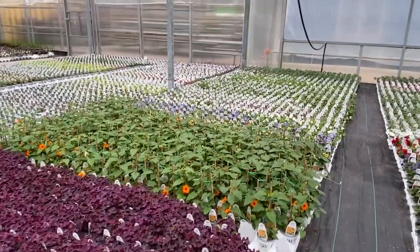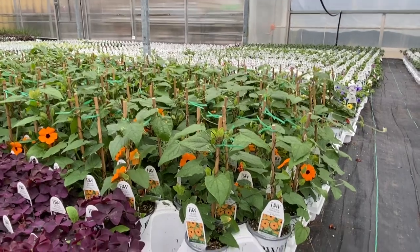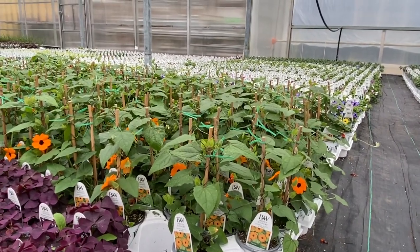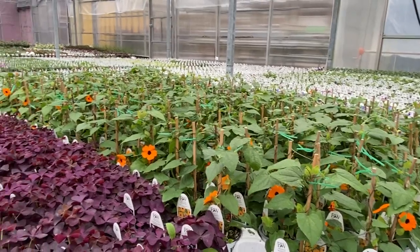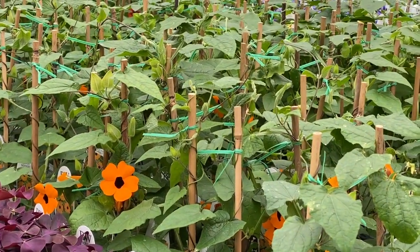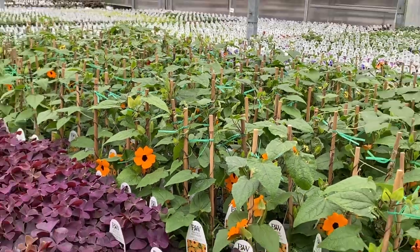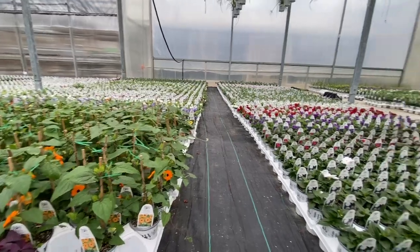I had a phone call today wondering how tall the Thunbergia are. The Thunbergia — the nice vines — we keep them trimmed to about eight to ten inches, otherwise they become a big tangled mess. You can just see here how they're all nicely wound on the posts, so when they get into your garden they'll be ready to plant up and wind up whatever it is you're growing them on.